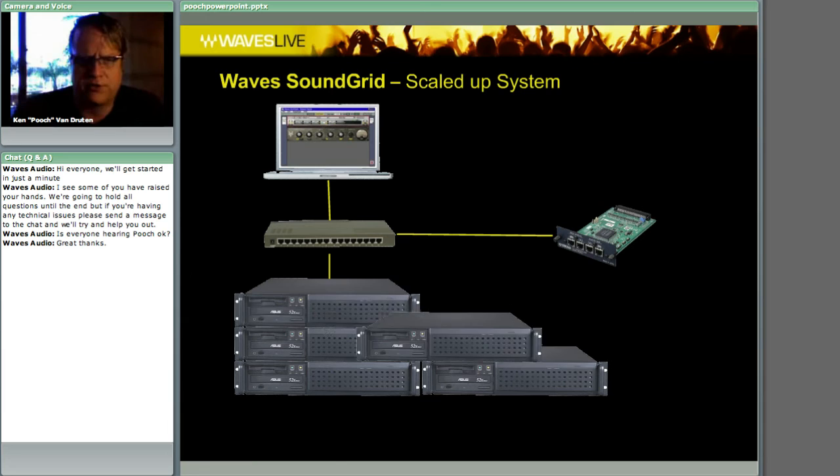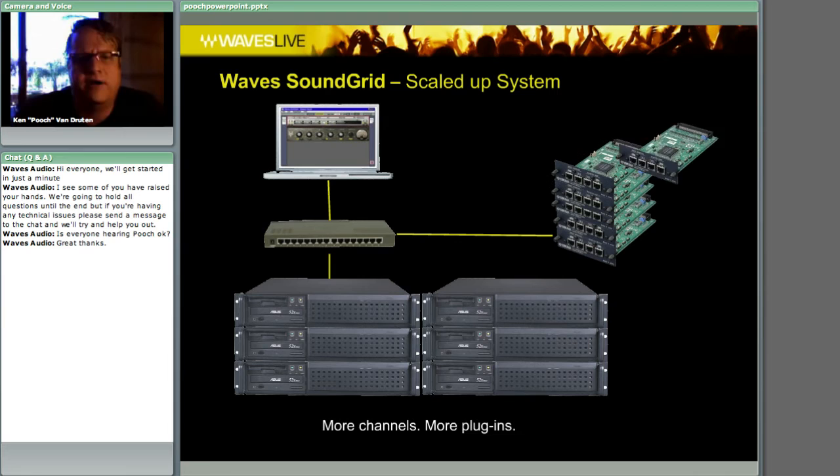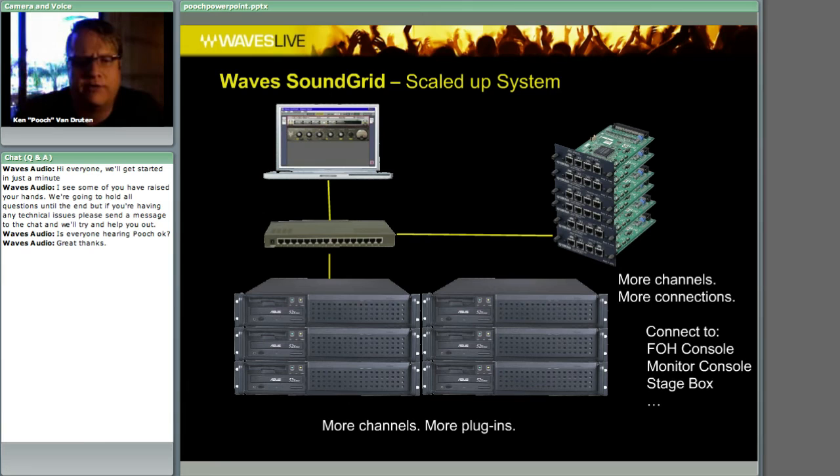In the future, we're talking about a scaled-up system where you could have more servers and more cards. Right now it supports only 32 inserts at the moment, but there's a lot of talk about what's going to be happening in the future with this — the expansion of this is going to be really exciting.